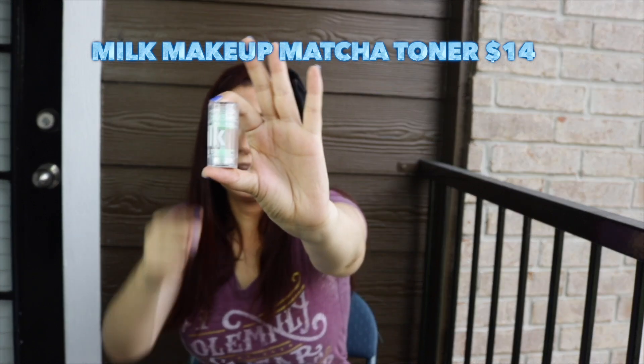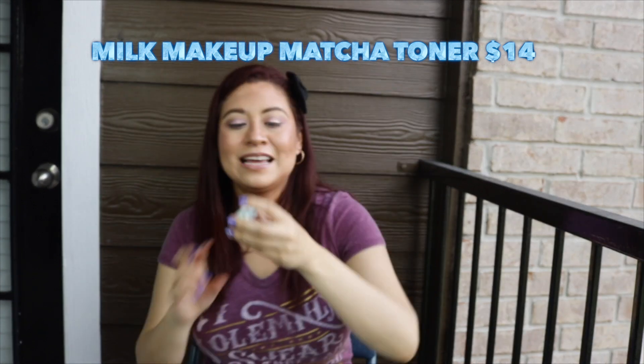The next product is the Milk Makeup toner. I bought the mini one because I wasn't very familiar with Milk — I know they're more of a natural brand. I liked the mini, so I went ahead and bought the bigger version, which I have in my bathroom. I use it morning and night as part of my skincare routine — I'll be doing that video soon. Is the mini a repurchase? As indicated, I already bought the big one, so this was a good convincer. I'll let you know if I see a difference.